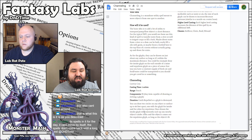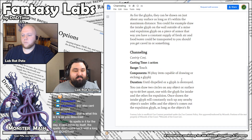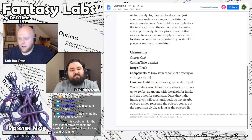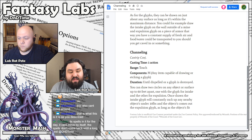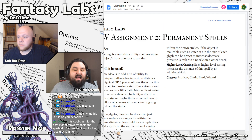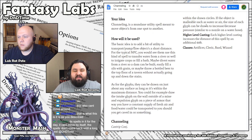The first one from Sword is called Channeling, and it's particularly interesting because it's a cantrip. A permanent cantrip. The general component is any item capable of drawing or etching a glyph. You can draw two circles on any object or surface up to 60 feet apart — one with the glyph for intake and one for expulsion. Once drawn, the intake glyph will constantly suck up nearby objects under 10 pounds, and the objects come out the expulsion glyph as long as they fit within the drawn circles. It also has higher level casting progression where the distance would increase.